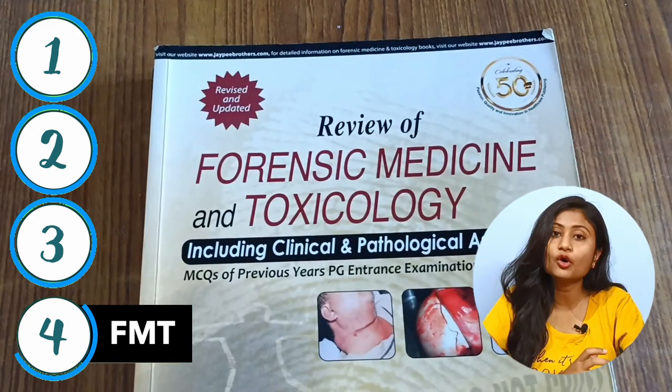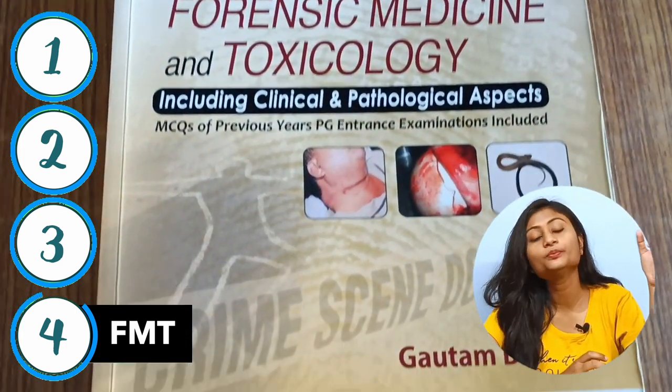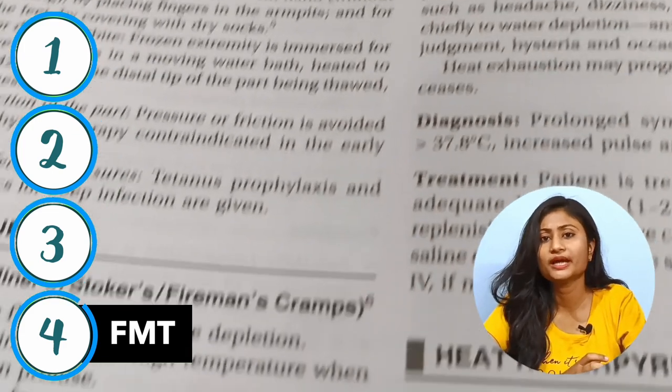And finally, books for FMT. Most students use Reddy's book. I don't have the book with me right now because I took it from my college library in my second year. I also bought the book by Dr. Gautam Vishash — this is also a good companion, you can go for it. And if you have PSM classes in your college, then no doubt you have to read from Park's. This is the gold standard book for community medicine. In my third year, I am also reading PSM from this book.